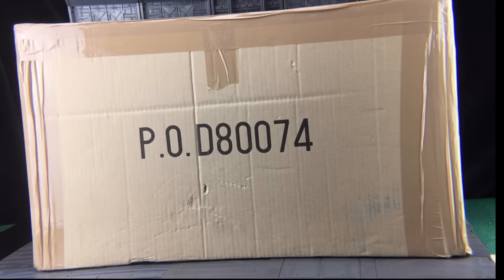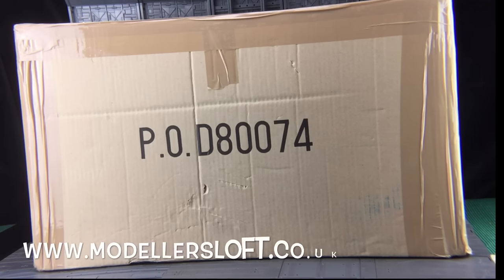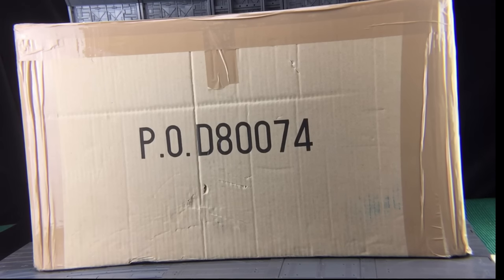Hello everybody and welcome to another unboxing video. Today I'm doing something a little bit different. This is actually my first one-sixth mega haul from Modeler's Loft. I discovered them online and they've pretty much got everything from the vintage Action Man line all the way through to the modern Dragon in Dreams, including things like Hot Toys, and they even do tanks.